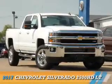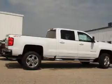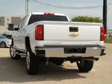Presenting the 2017 Chevrolet Silverado 2500 HD. It's powered by 4-wheel drive, a 6-liter, 8-cylinder engine, and an automatic transmission.